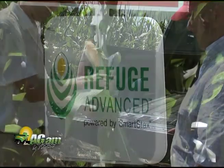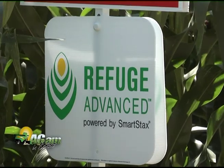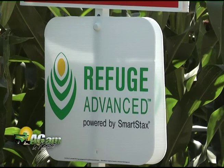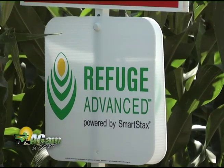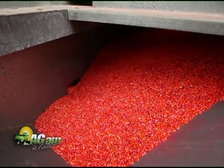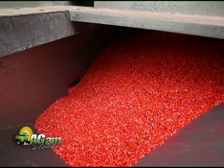The real exciting thing is the new technology — Refuge Advanced. Of the years that I've been in this business, there's more technology and more exciting things coming on now than I've seen in the last 10, 15 years. And it's going to be very exciting for the American farmer to take advantage of these new technologies.